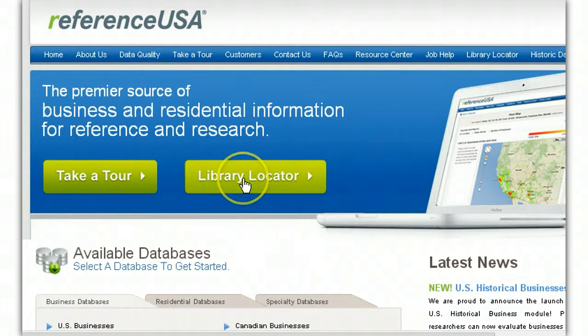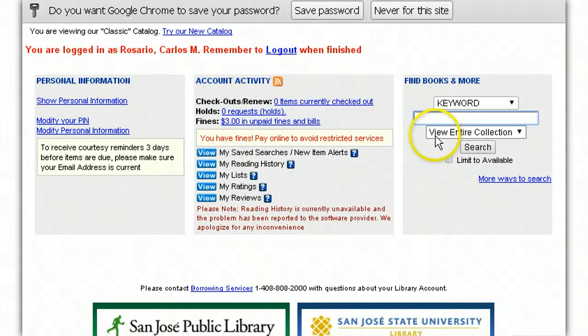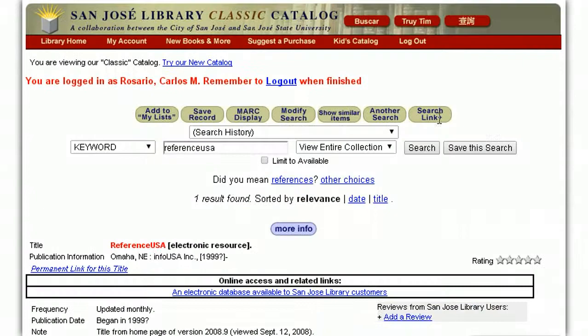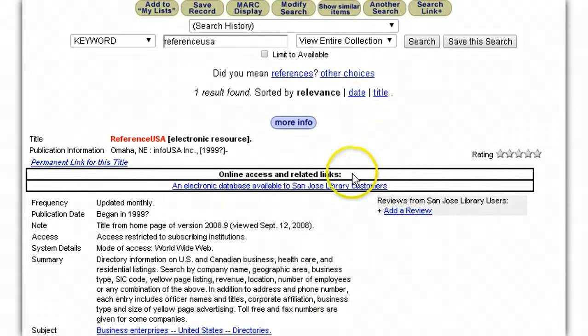You can find a participating library by clicking on the library locator. I'm already logged in, so I'm going to show you what it looks like. You log in via your library that you've signed up with. Just go to the keyword section and type in ReferenceUSA. It searches and pulls up the electronic version of the database. Click on that and it takes you to a logged-in version. Now you can see I am within the members area of ReferenceUSA.